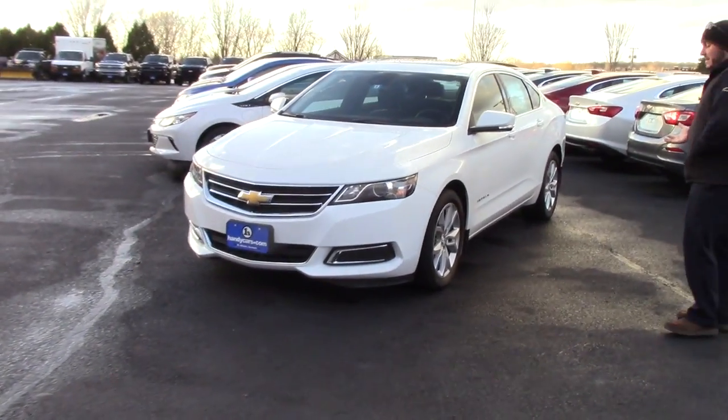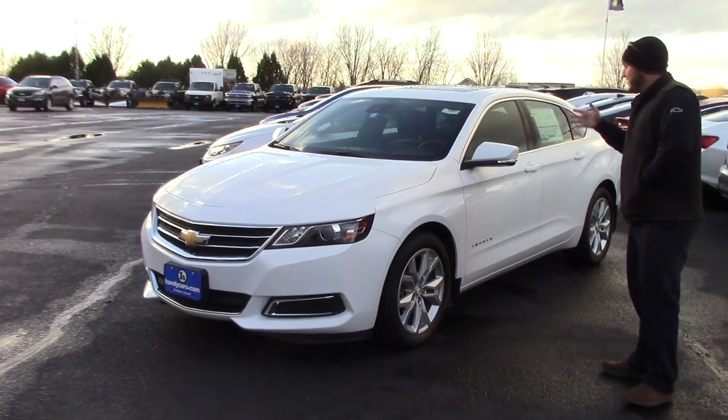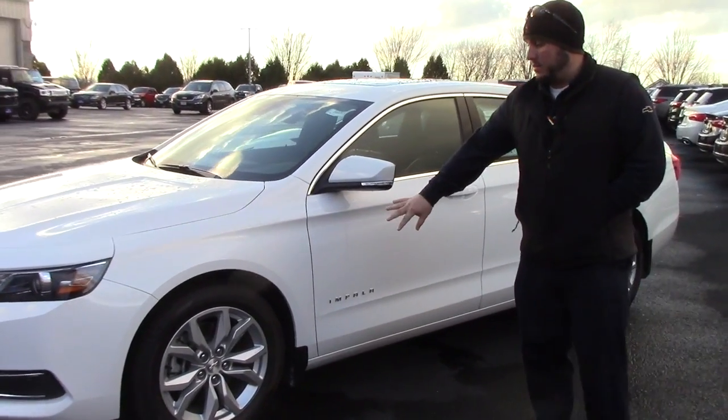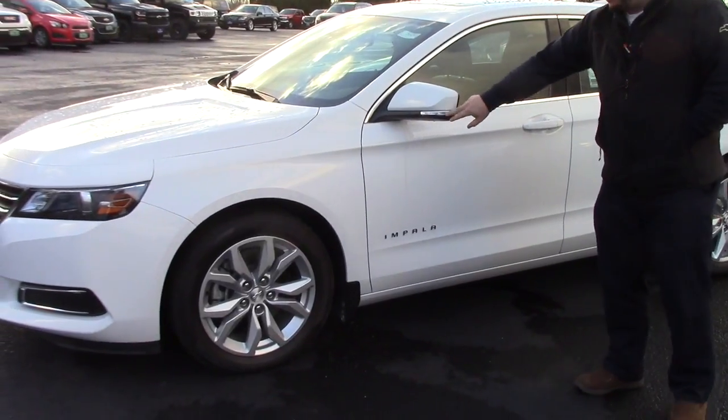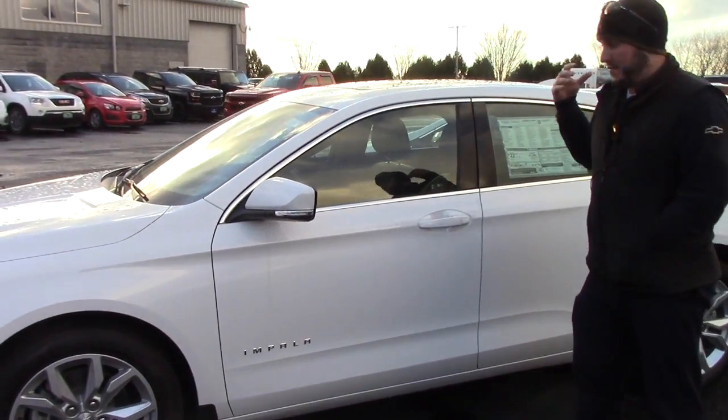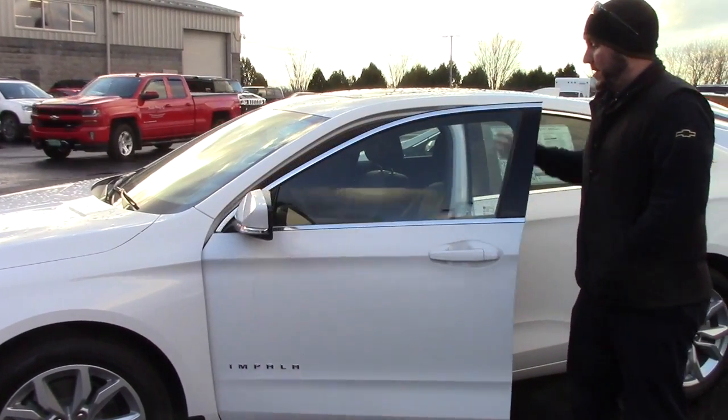This is the 2017 Impala LT. This one does come with a few extra features — it does have a sunroof, as well as remote start. It's got the nice alloy wheels. The blinkers here are integrated in the mirror. It does have the blind spot detection for the interstate, so you can tell when somebody's in your blind spot.